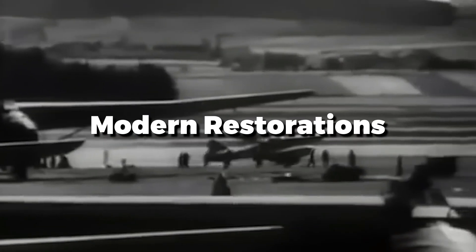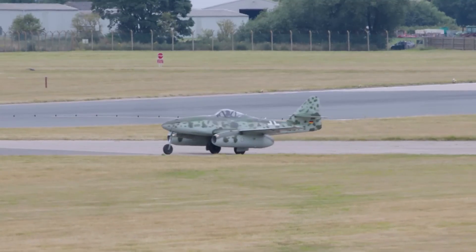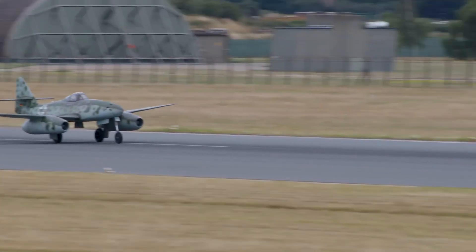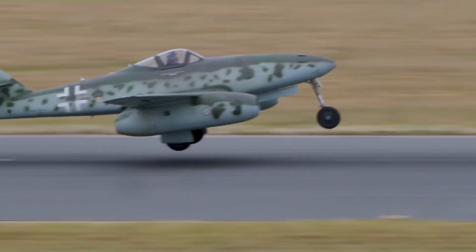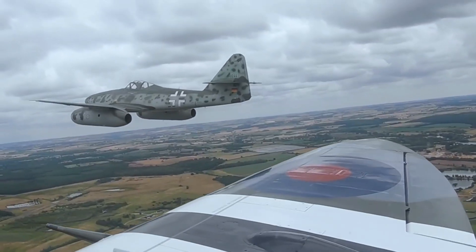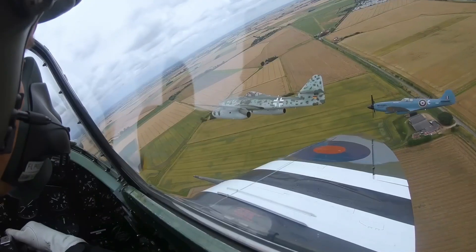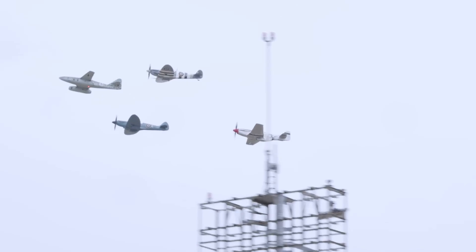Today, a few Me-262s have been laboriously restored to flying condition, combining original parts with modern materials to make the aircraft airworthy again. To a keen-eyed aviation enthusiast lucky enough to see them airborne, it is an extremely rare and highly emotive living link back to when the world's very first jet fighters thundered into history. A restored, flying Me-262 is a sight to behold, reminding us of leaps in technology pulled off in trying circumstances, and of men who dared to push the boundaries of what was possible.